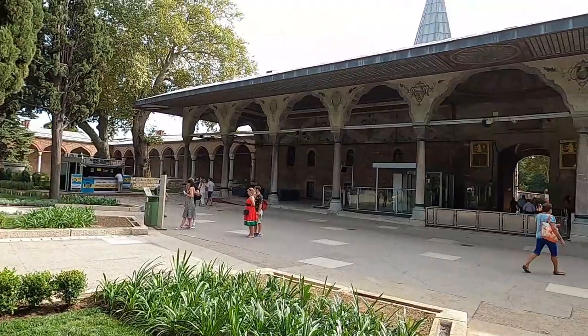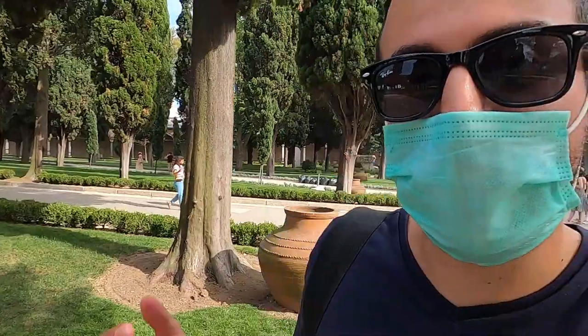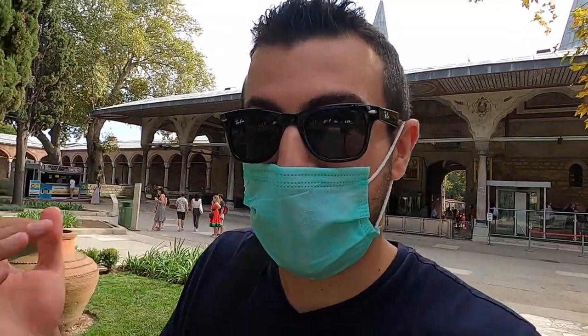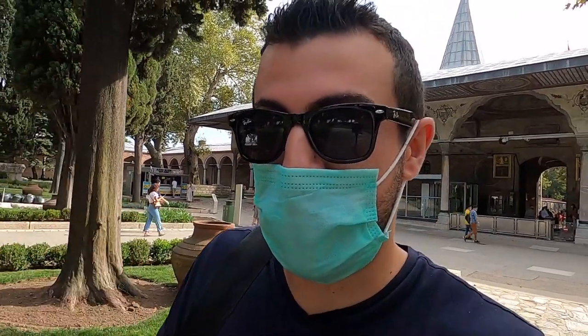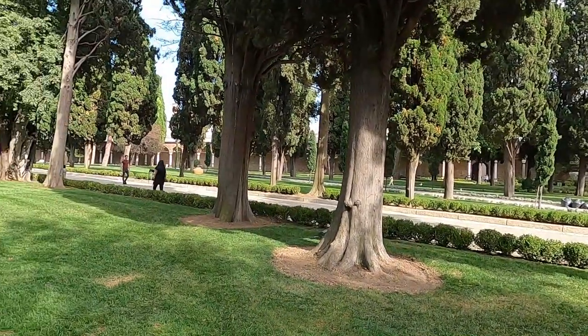Right now it's a museum. The reason it's called Topkapi Palace is this palace was the Sultan's Palace from the late 1400s till the mid-1800s. And Sultan Mehmed, who was the conqueror, was the first Ottoman sultan that came to Constantinople at that time. And he took over this land from the Byzantines. He's the one who wanted to construct this palace.